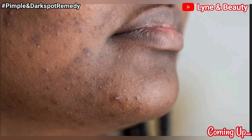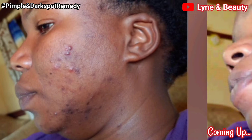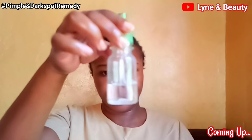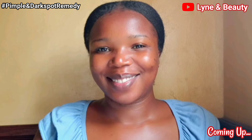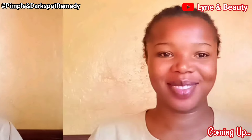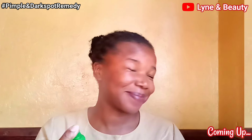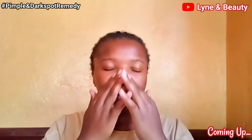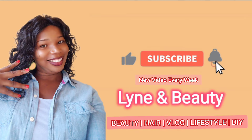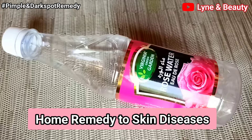Are you suffering from any skin diseases like hyperpigmentation, acne, pimples, or dark spots? I've got you covered — I have a solution to all that. With this remedy you'll be able to clear your skin and have a firm, brighter, glowy skin. This remedy will get you the glowy skin you have always dreamed of, so sit and watch this video to the end.